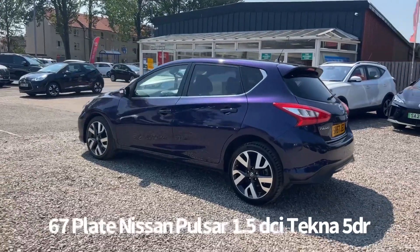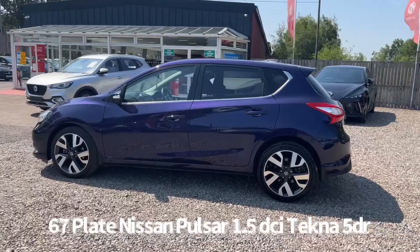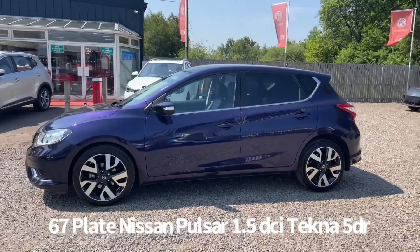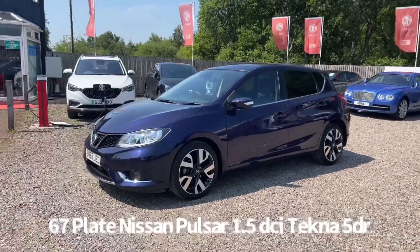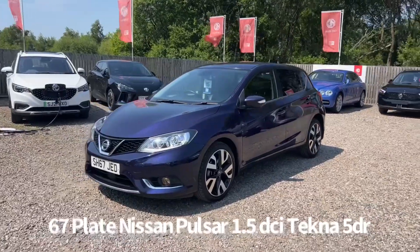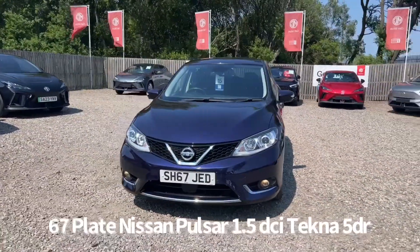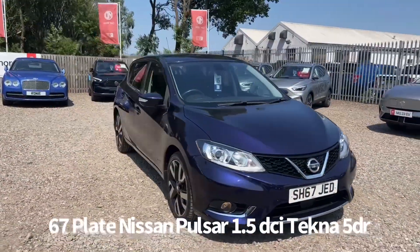Great specification on this car including keyless entry, push button start, diamond cut alloy wheels, 360 surround view parking camera, rear privacy glass, front and rear electric windows, electrically operated door mirrors, front daytime running lights, automatic headlights and rain sensing front wipers.